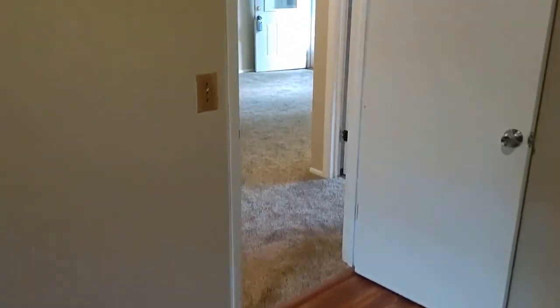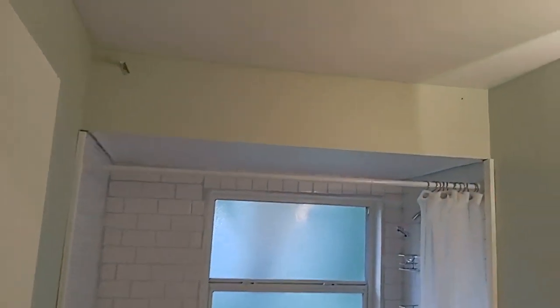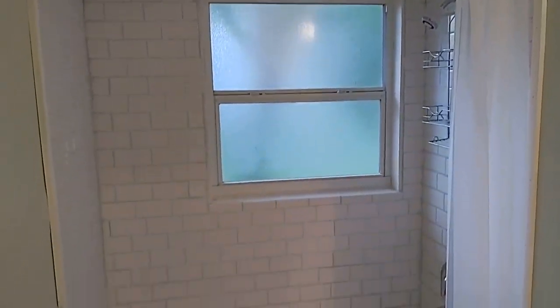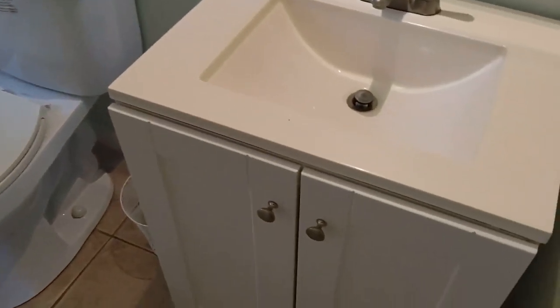The flooring in the second bedroom has some marks, but that's definitely something that can be taken care of. The second bath has a tub — just like people want at least one tub — and that tub looks almost brand new.